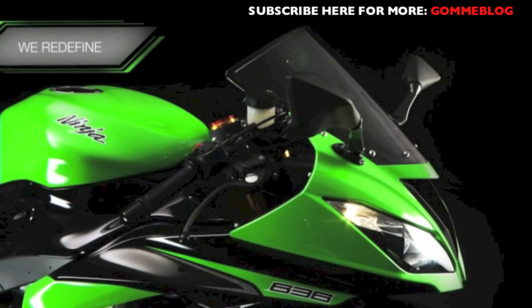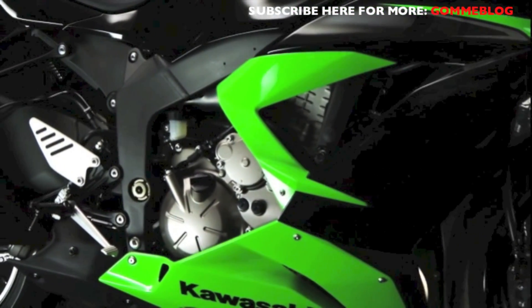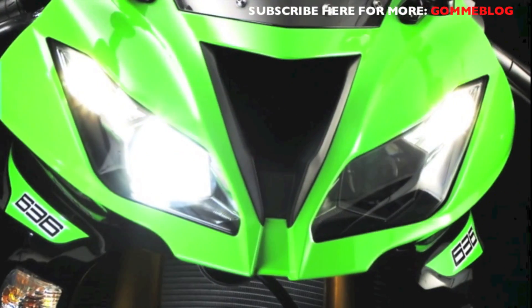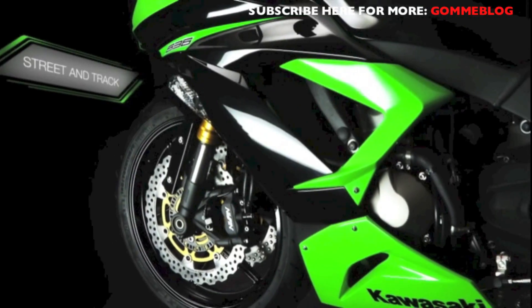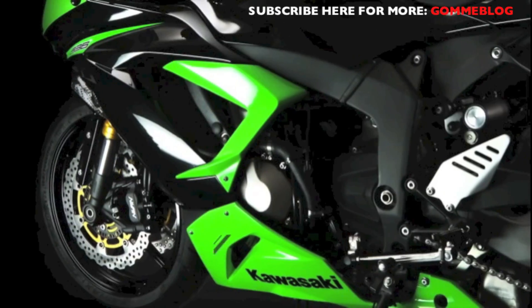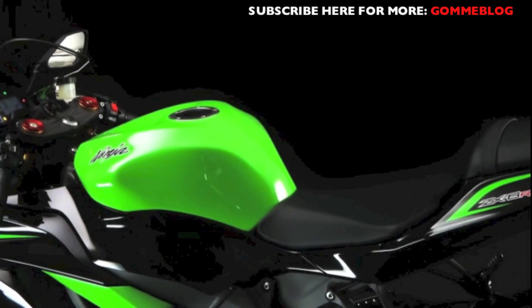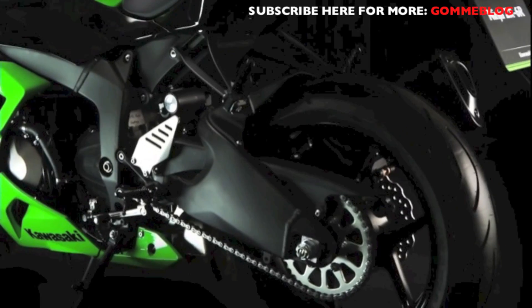Now Kawasaki redefines the class once more, introducing an innovative new Ninja ZX-6R. In a class of one, our newest Ninja is equally at home on track or street with a spread of usable power, innovative chassis features, and user-focused riding characteristics that define the pinnacle of current Supersport thinking.